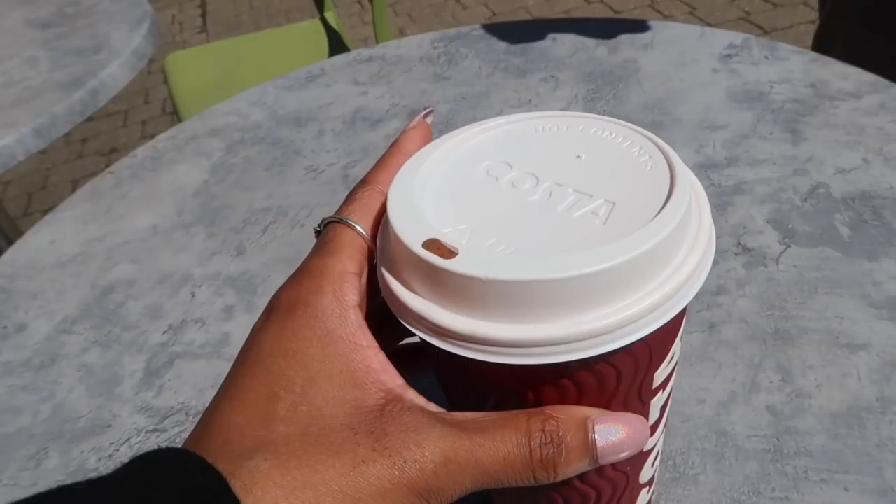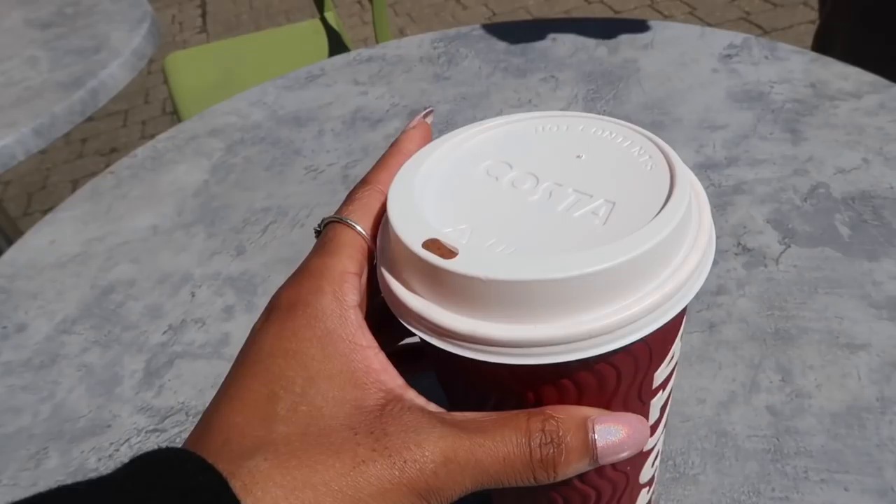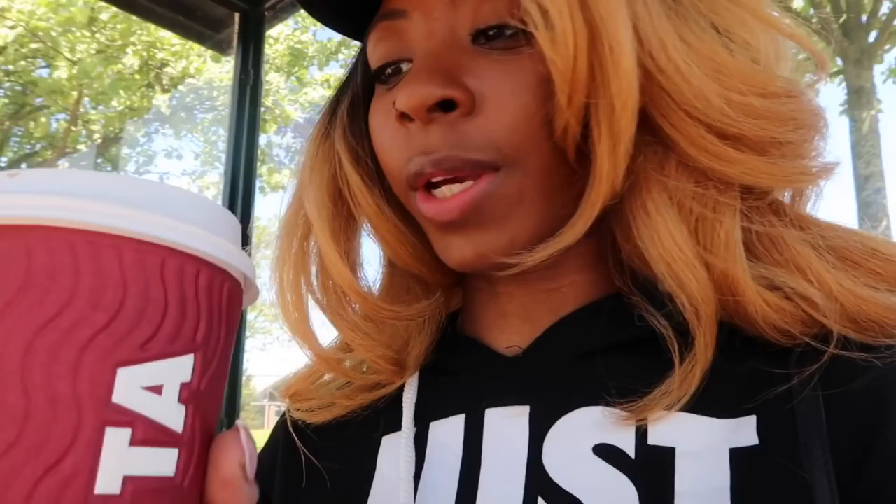When we went to Costa, instead of a small they gave me a large as their way of saying sorry because it was taking really long. A small is £2.50, medium is £2.90 — so they gave me a large one to say sorry. I just wish I'd put more sugar in it though because I can hardly taste the sugar.